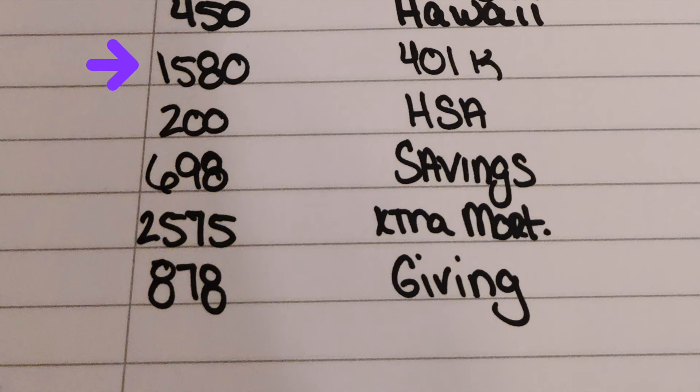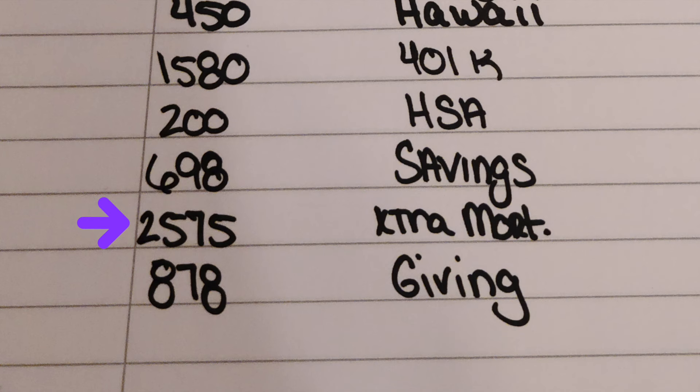401k, $1,580. Health savings account, $200. Savings — setting aside $698. Then extra to the mortgage, because one of my goals on top of traveling is to pay off my house one day. So we're sending an extra $2,575 there.